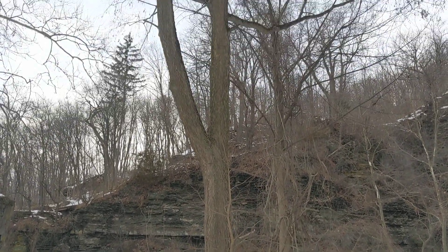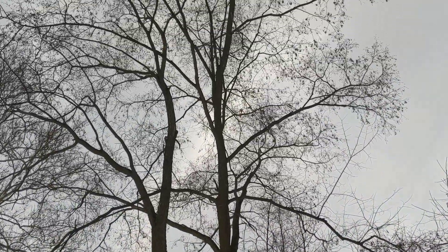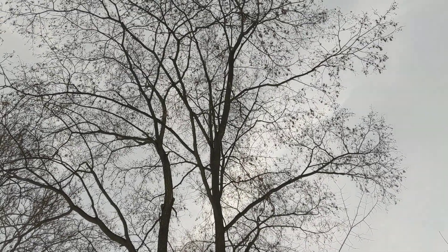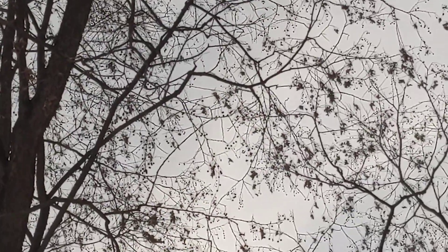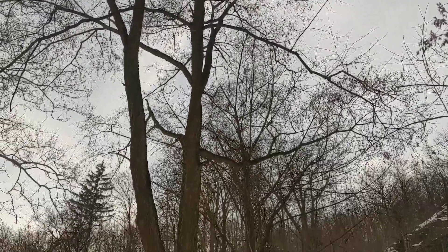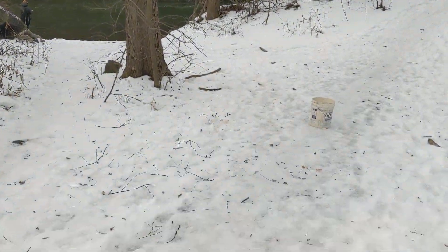The hackberry is an incredible wildlife tree — Celtis occidentalis. It's February and this tree is covered in fruit. See all those little berries up there? Those berries are absolutely excellent wildlife food. Let's get a closer look at some of them.